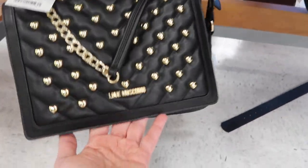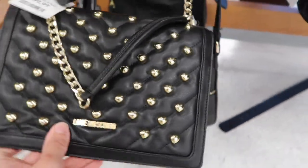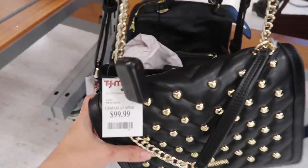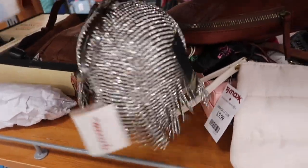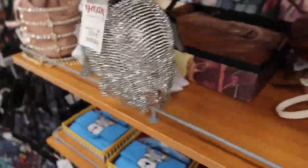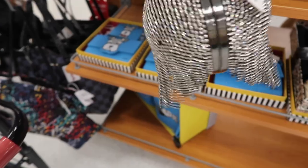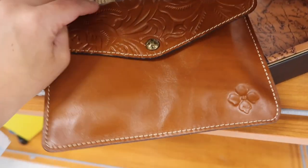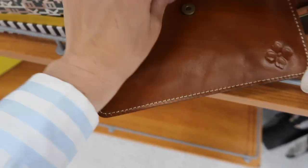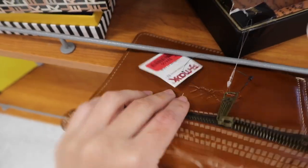Here's a quilted Moschino - it has that really soft leather, snap closure with the logo, little hearts, a top handle, and a longer chain. That's what the inside looks like and this one is $99. There's also a cute little rhinestone bag from Bagley Mishka in a ball shape with a top handle - it's $29.99.